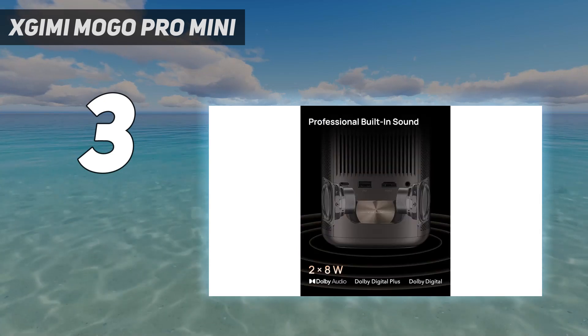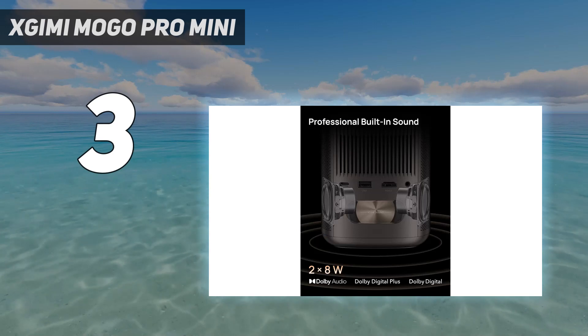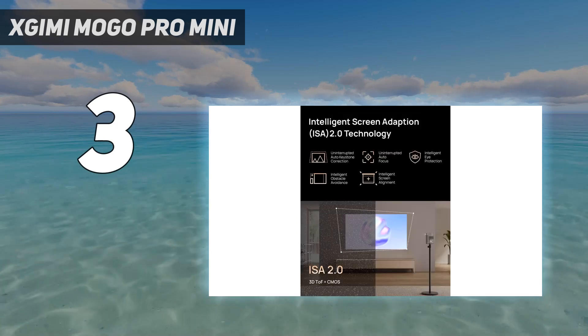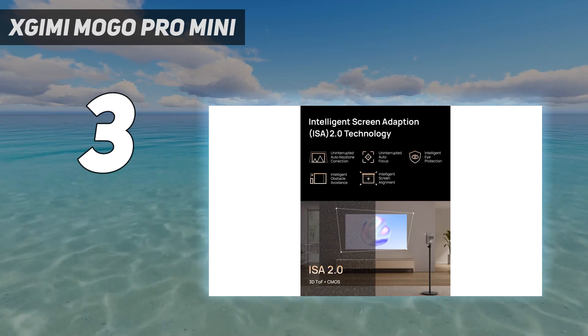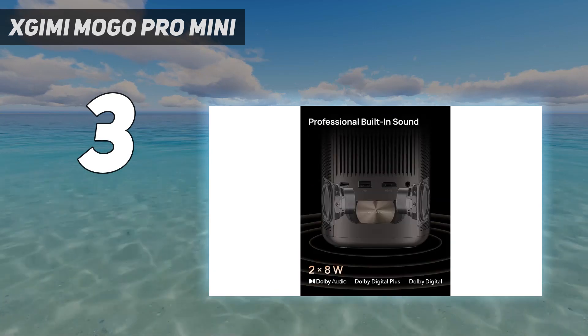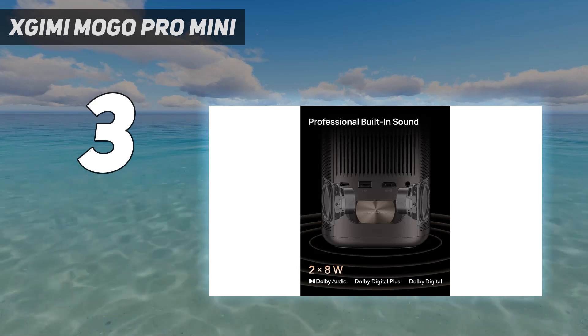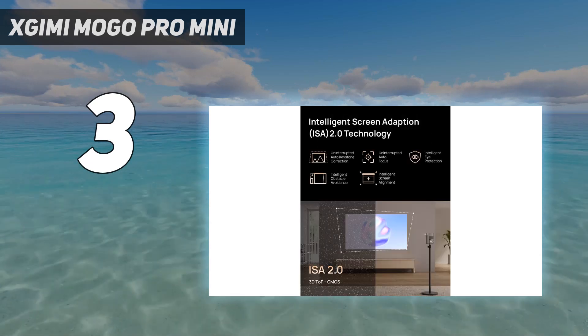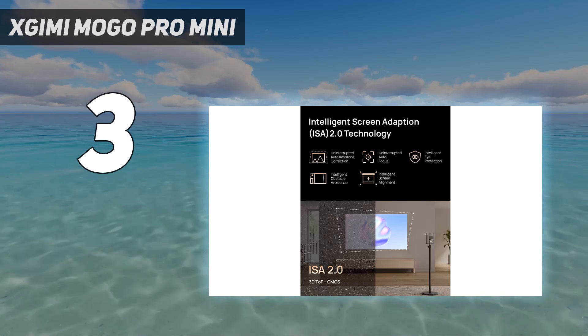At just under two pounds — 1.98 pounds to be exact — this projector can be ceiling mounted for a more permanent installation but is easy to take with you too. The up to two-hour battery life is just enough for most movies, but for marathons you'll have to take an intermission to recharge or keep it plugged into power.